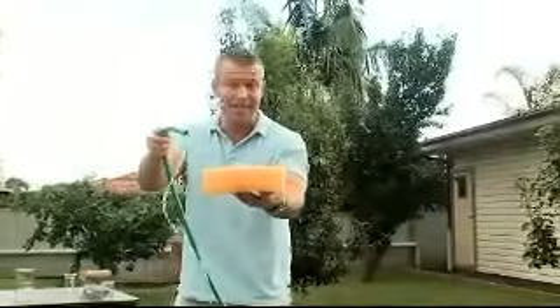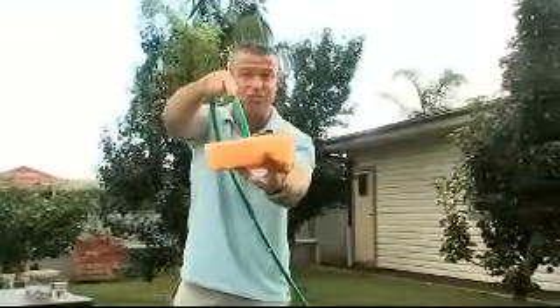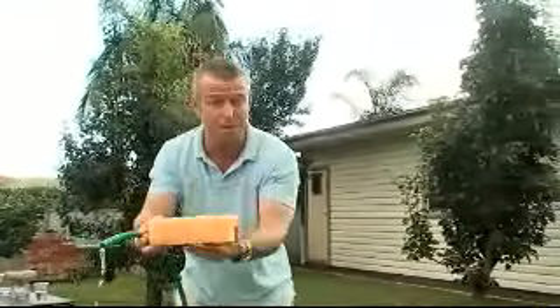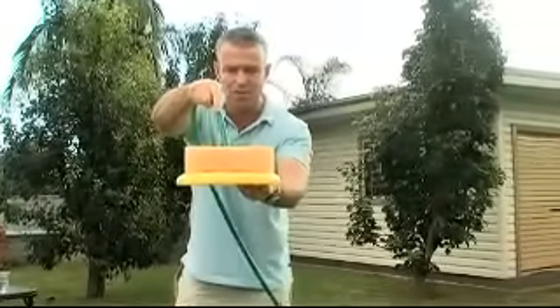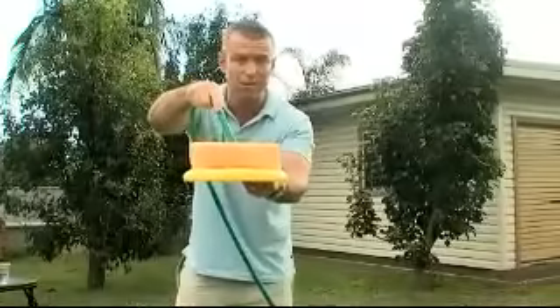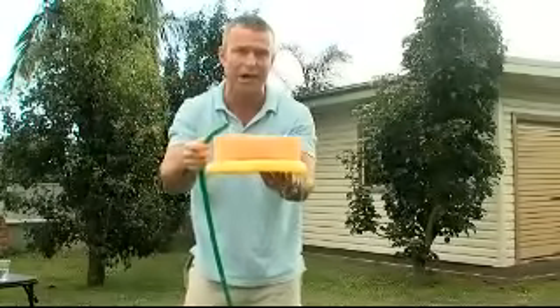Imagine our layers of impermeable and permeable stone deep underground. This sponge is our sandstone — our permeable layer. If you pour water on it, it goes straight through. But if we put an impermeable layer, like a frisbee, underneath, the water has nowhere to go except forward to the sides. When that happens, the layer of sandstone is called an aquifer.